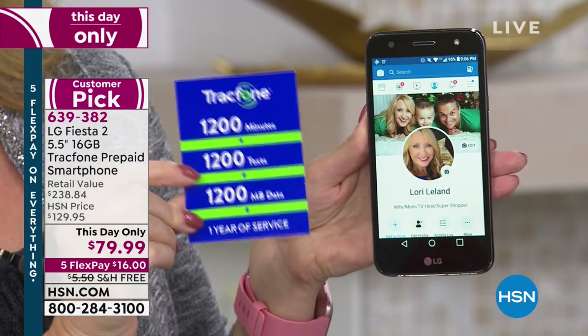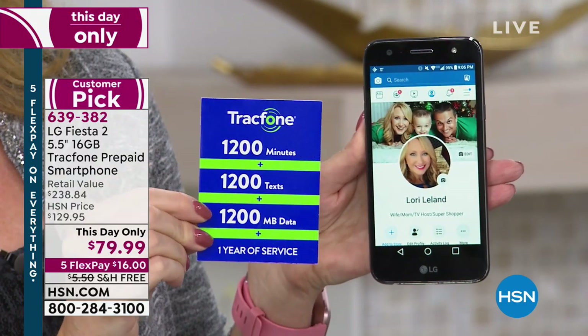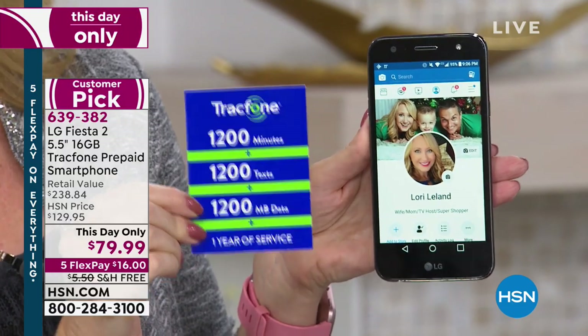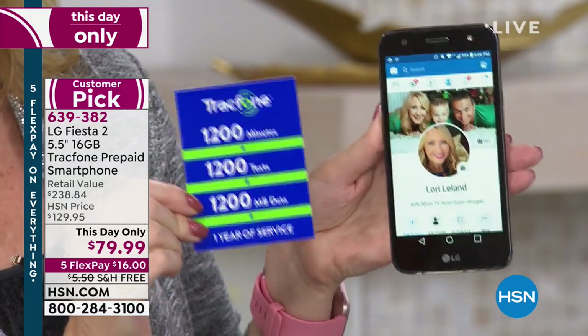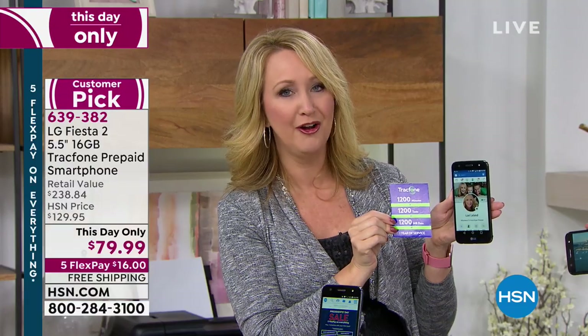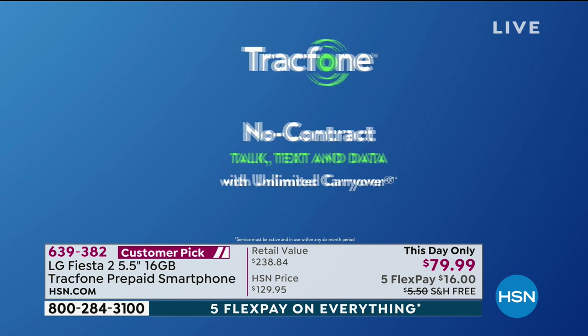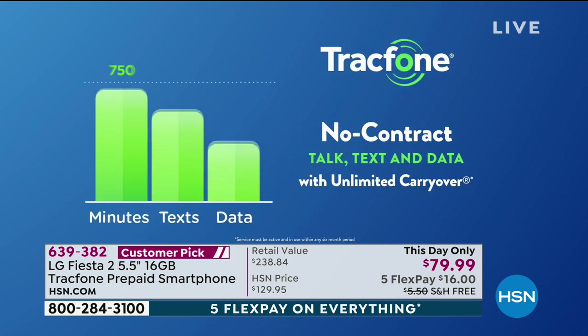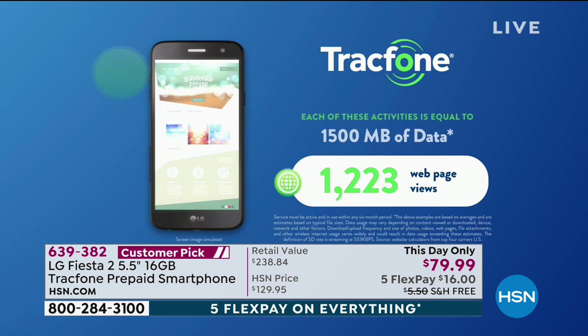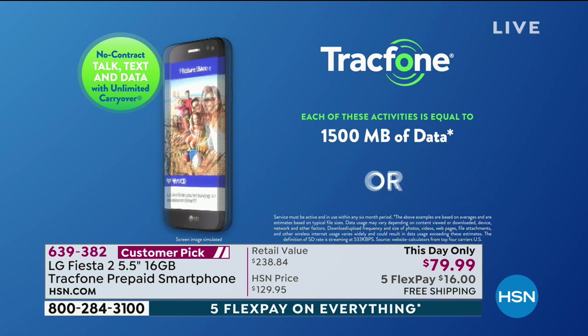This is $100 worth of airtime: 1,200 minutes to talk, 1,200 text messages, 1,200 megabytes of data, and an entire year to use it. If you're a light to medium user, this package could last you for an entire year without spending one extra penny. Now, if you happen to run through your usage — maybe you discover you're a heavy texter with the gorgeous LG Fiesta 2 — and you run through your 1,200 texts, you can buy an additional 1,000 text messages for only $5.